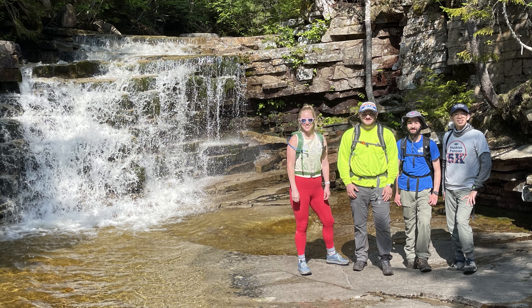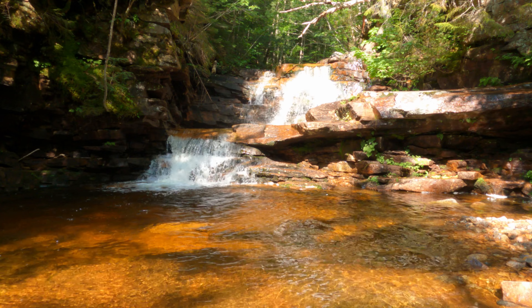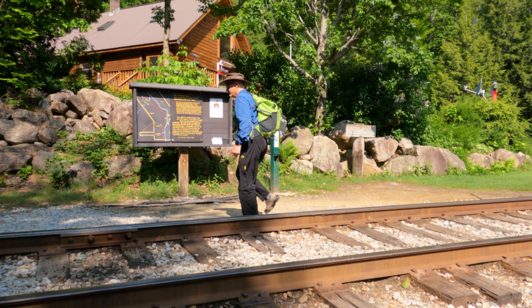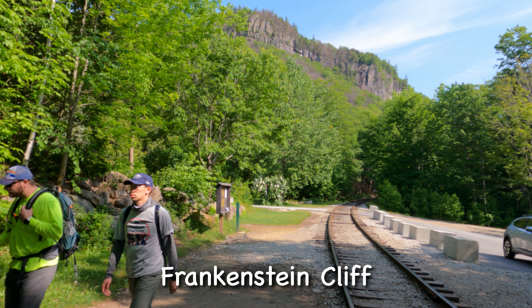It's day three of our White Mountain adventure and finally the sun is out. We're going to take it easy with the Arathusa Falls Trail and check out some cascades and waterfalls. Arathusa Falls is one of the most popular day hikes in New Hampshire. Fortunately for us, we got there early and avoided the crowds.